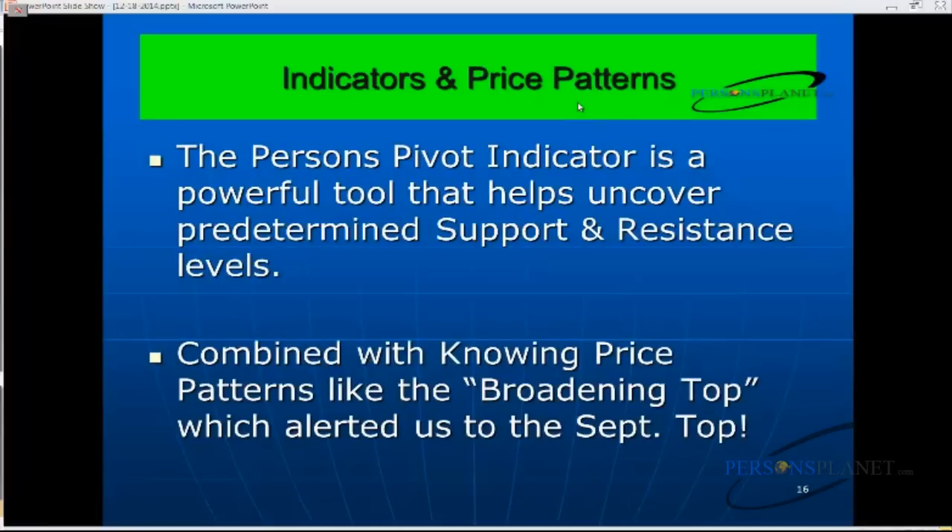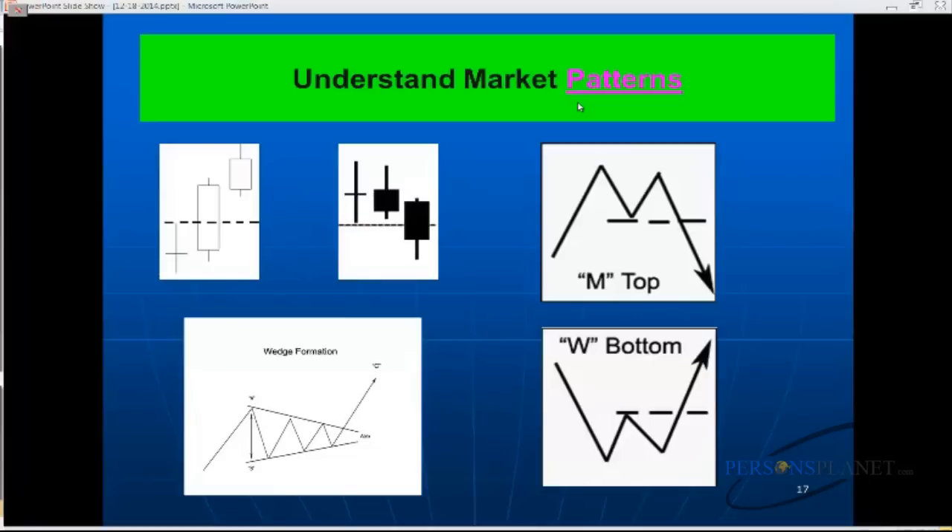Indicators and price patterns: the Persons Pivot indicator is a powerful tool that helps uncover predetermined support and resistance levels. You don't use one indicator all by itself — you confirm using other tools. I look at patterns: my own signature patterns like the high-closed doji and the low-closed doji, but also M tops, W bottoms, and wedge breakouts. Wedge patterns are also very important.